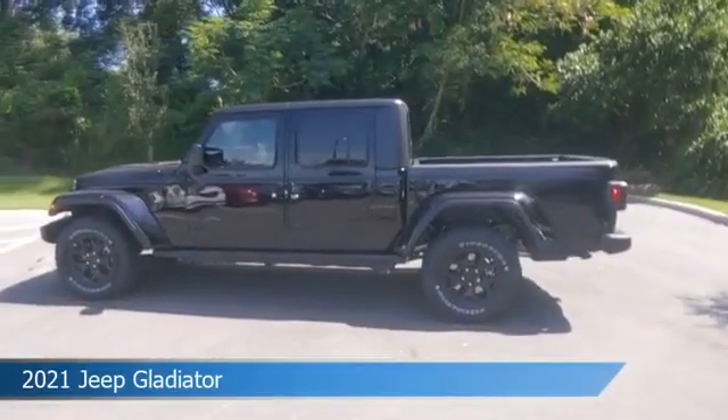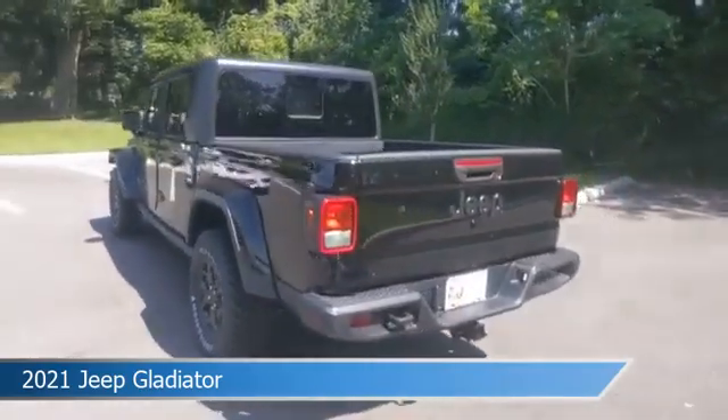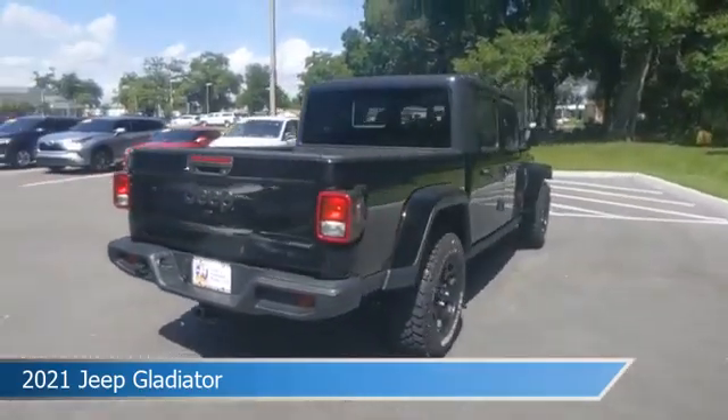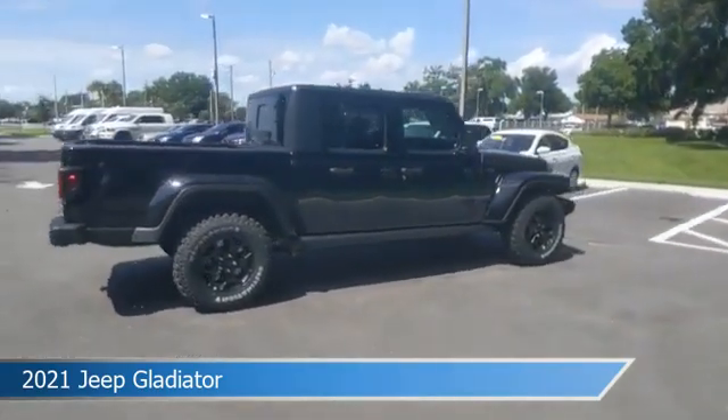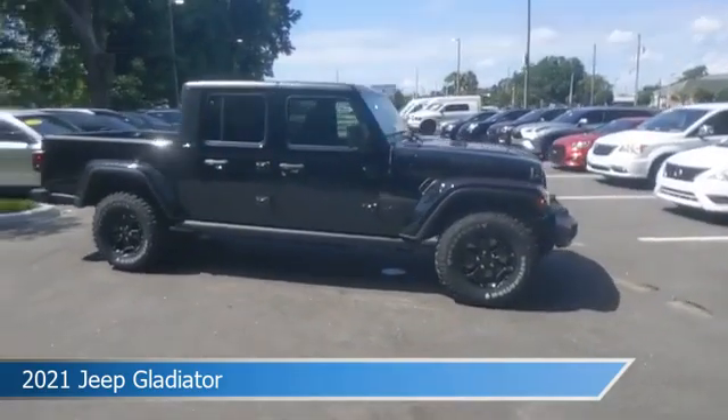Take a look at this 2021 Jeep Gladiator, equipped with an 8-speed automatic transmission in black clear coat. This car comes with some great features including Android Auto, child safety locks, anti-lock brakes, Apple CarPlay, and more. Come in and check it out today.